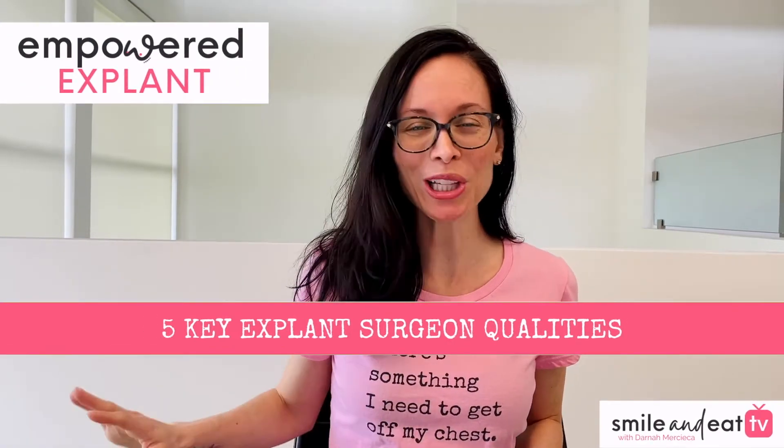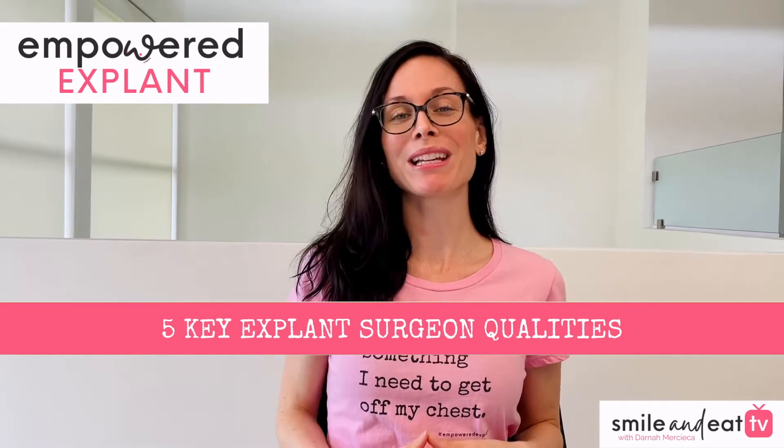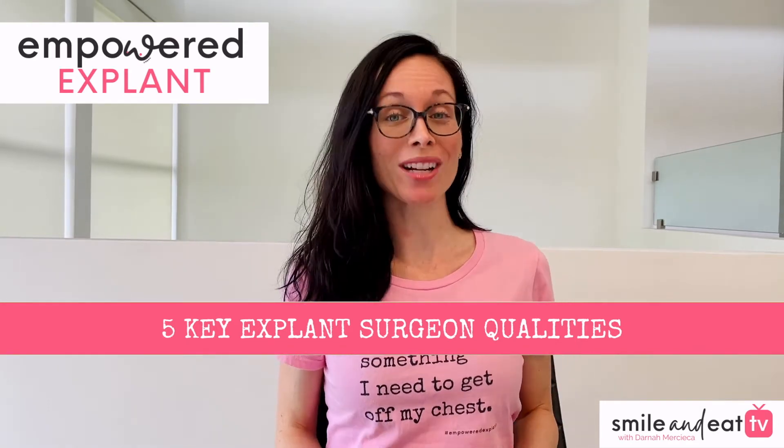Choosing an explant surgeon really is an individualized process. There are different aspects that are more important to some of us than others. But in this video, I'm going to share with you five key qualities to look for when narrowing down your explant surgeon selection.